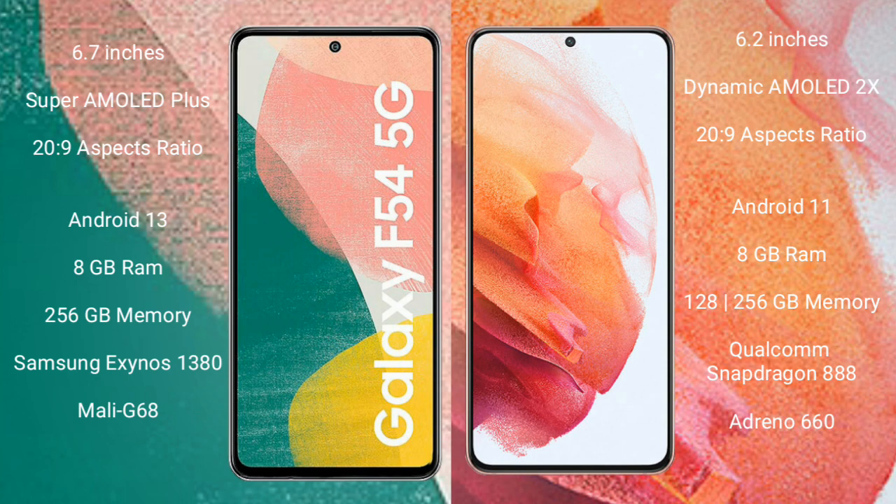The Samsung Galaxy A54 runs on the Android 13 operating system. The Samsung Galaxy S21 runs on the Android 11 operating system.